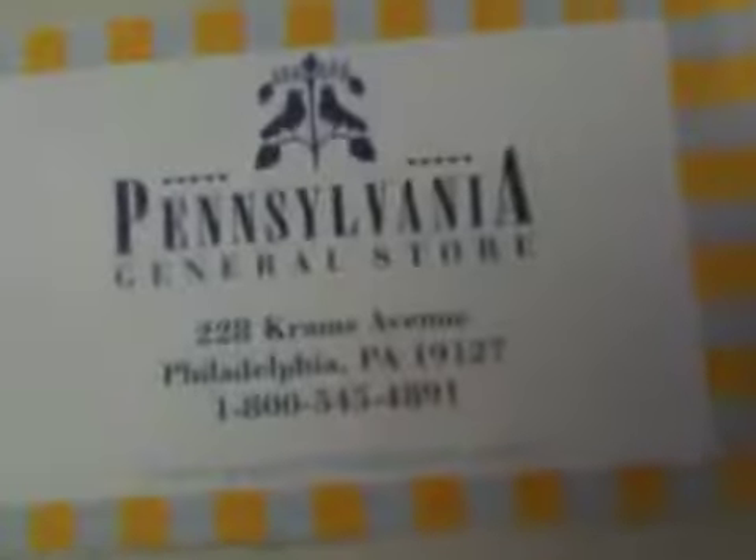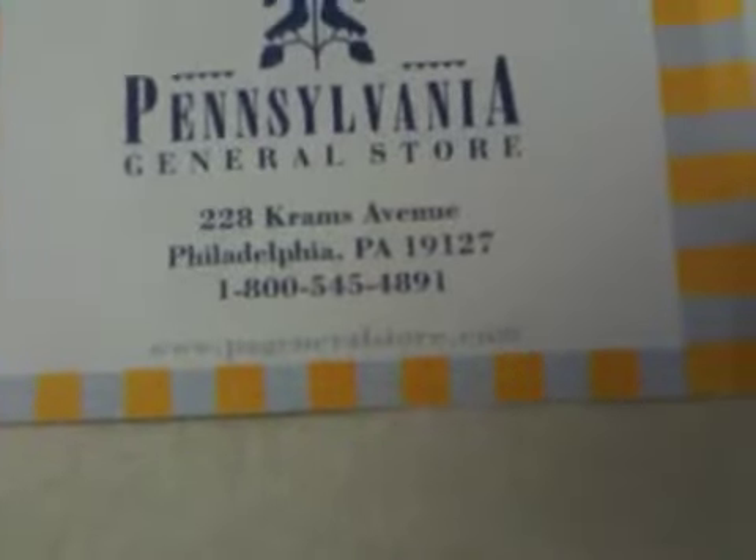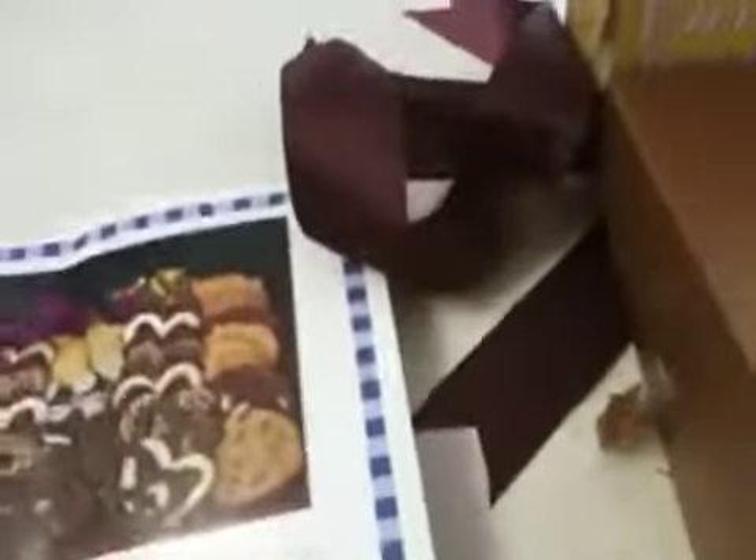They attached a little brochure, and these are items that you can find on their website as well. Their website is PAGeneralStore.com, and you'll see they have all kinds of baskets and tins and trays and samplers — whoopie pies to chocolate-covered potato chips, and so on. It's absolutely crazy.